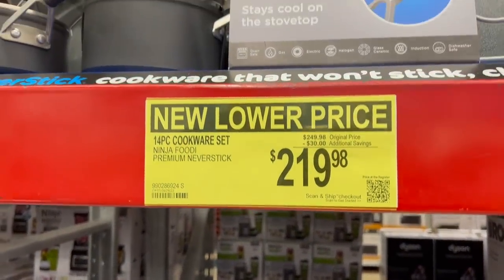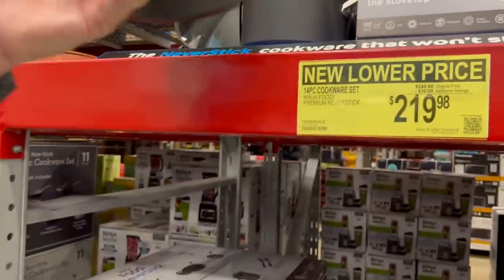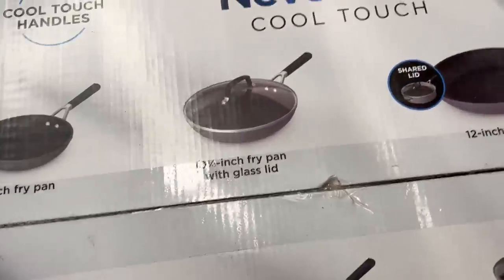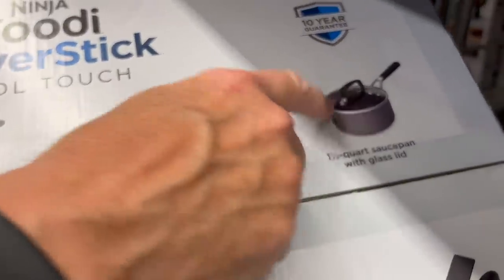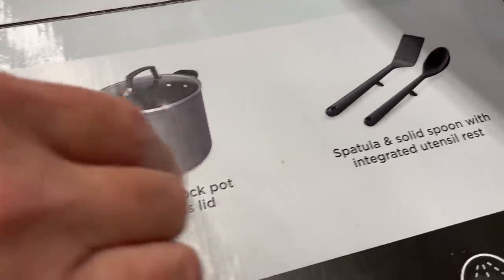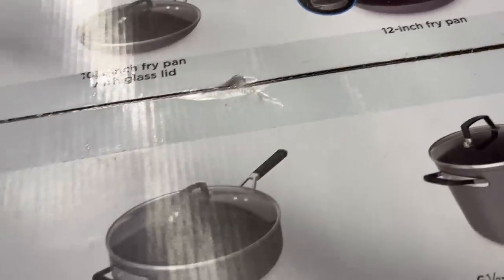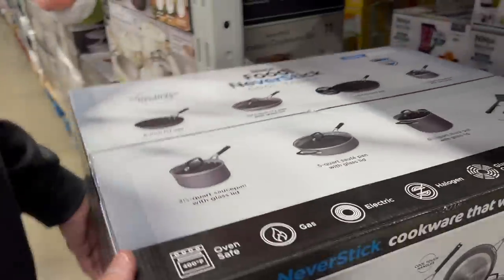The Ninja Never Stick Cool Touch cookware set is $219.98 after $30 off. These have cool touch handles. Keep in mind the 14-piece set includes the lids. You get an 8-inch fry pan, a 10½-inch fry pan with lid, a 12-inch fry pan with shared lid, a 1½-quart sauce pan with lid, a 2½-quart sauce pan with lid, a 5-quart sauté pan with lid, a 6½-quart stock pot with lid, plus a spatula and spoon with integrated rests. One correction — the shared lid actually goes with a different pan than I initially pointed to.